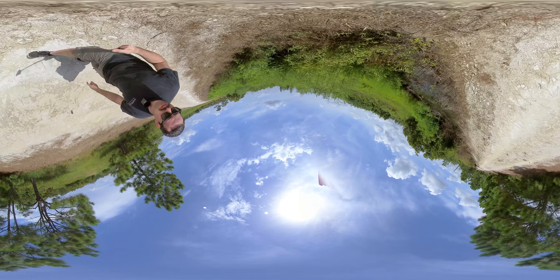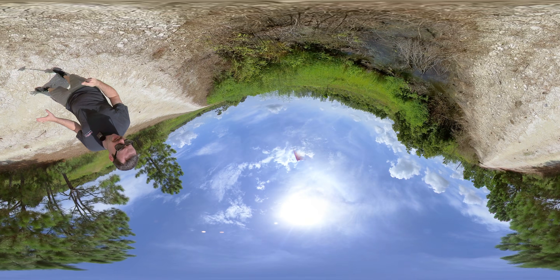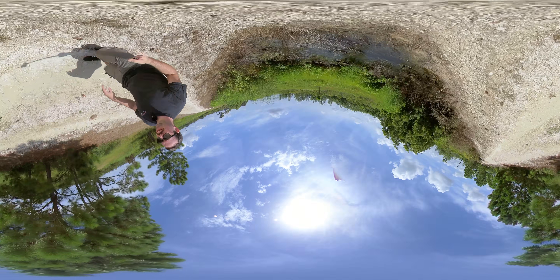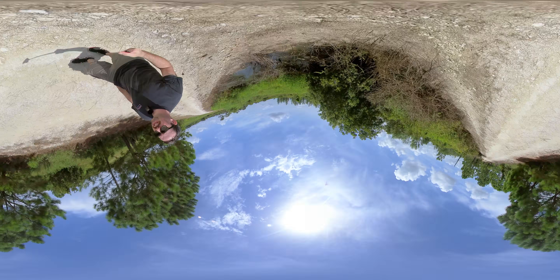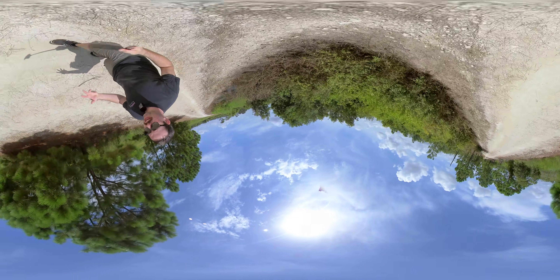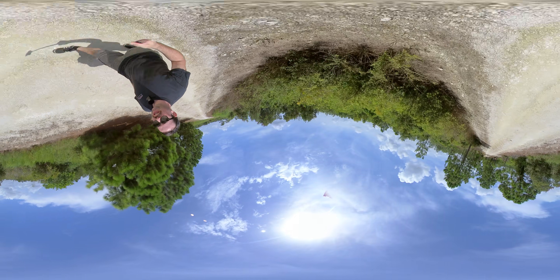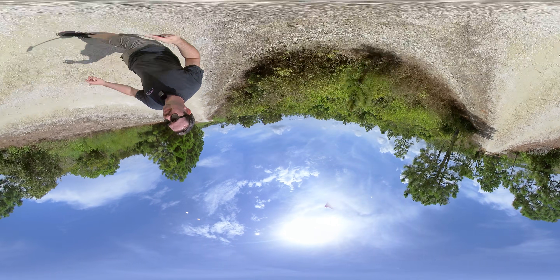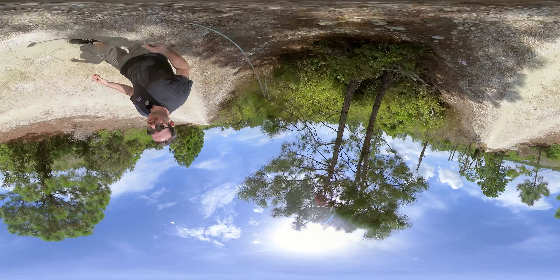We're in the swampy area right now — you can see the water table. I'm standing about three feet above it, so the water table is relatively high due to all the rain. When I first moved to Florida — I've been here 10 years now — we had a drought and it was always on the news that the lakes were drying up. But that was only temporary; we definitely don't have a drought now.